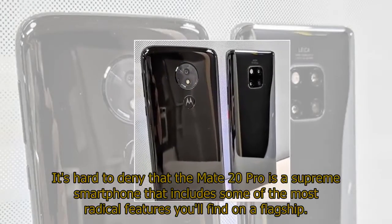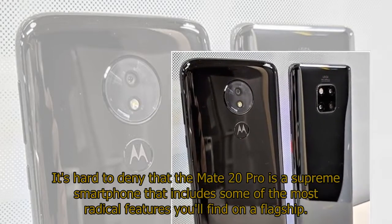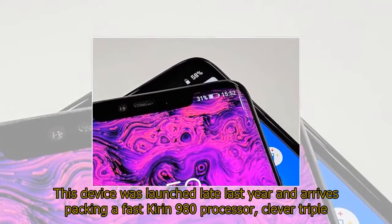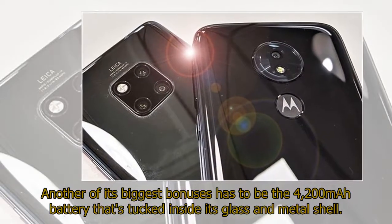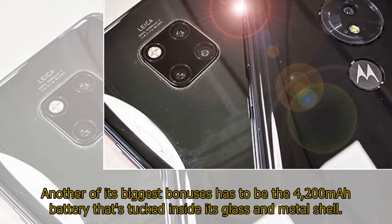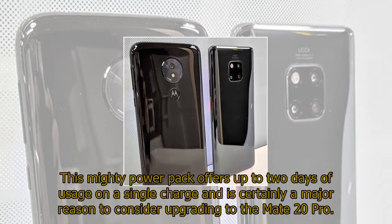It's hard to deny that the Mate 20 Pro is a supreme smartphone that includes some of the most radical features you'll find on a flagship. This device was launched late last year and arrives packing a fast Kirin 980 processor, clever triple rear camera, and the ability to recharge other phones via a technology called reverse wireless charging. Another of its biggest bonuses has to be the 4,200 mAh battery, which offers up to two days of usage on a single charge and is certainly a major reason to consider upgrading to the Mate 20 Pro.